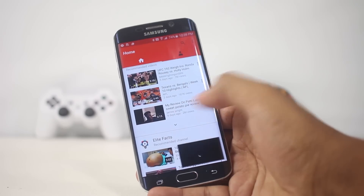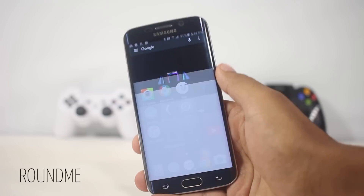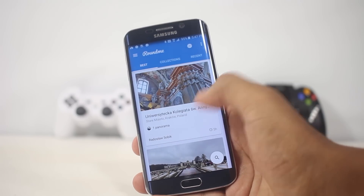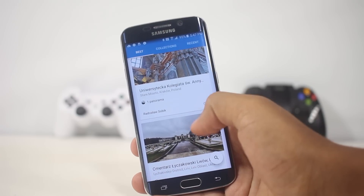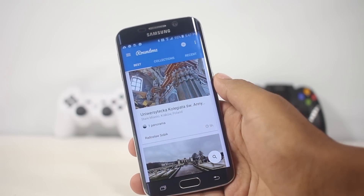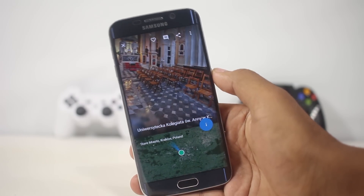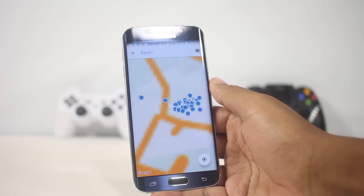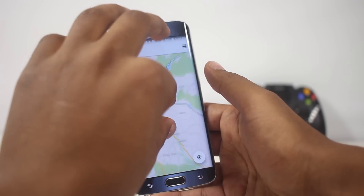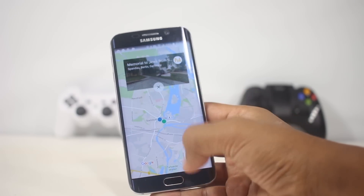The next app is Round.me. This app works best if you have a VR headset or a Google Cardboard, though it can be used without those accessories — the experience is just a lot better with them. Basically it's a hub for 360-degree content. There are amazing visuals; you can choose locations from a map and see 360 videos about that particular location. If you have a VR or Google Cardboard, this is a must-have app.